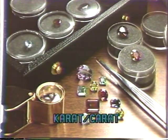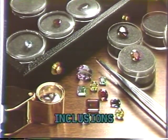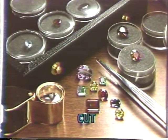Carat, brilliance, clarity, inclusions, density, and cut — these terms form the basic vocabulary of the Sharper Image gemstone collection.